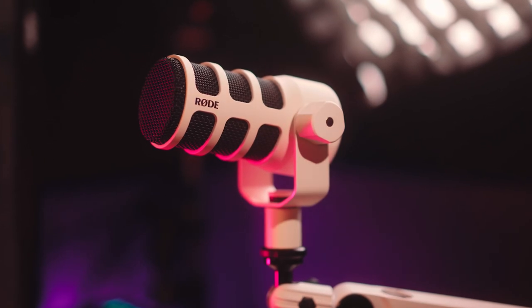When it comes to content creation, I'm a huge fan of the mindset that you don't need the most expensive gear to have good looking content, and that's where a microphone like this comes in because it only costs around $100 but sounds like it should be much more expensive.